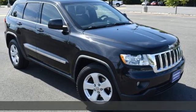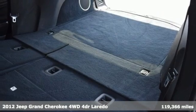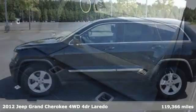Here's a 2012 Jeep Grand Cherokee. The Jeep life fits your life. It boasts an impressive list of features like these.